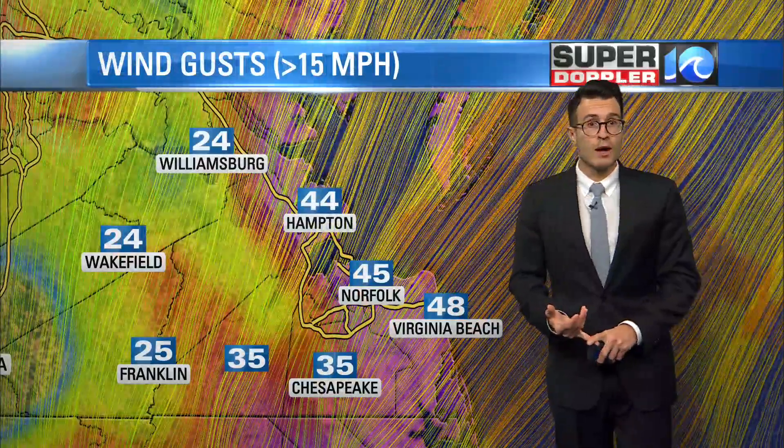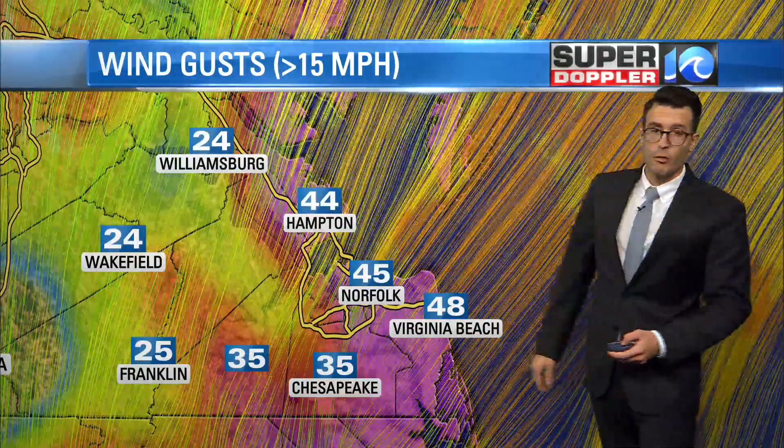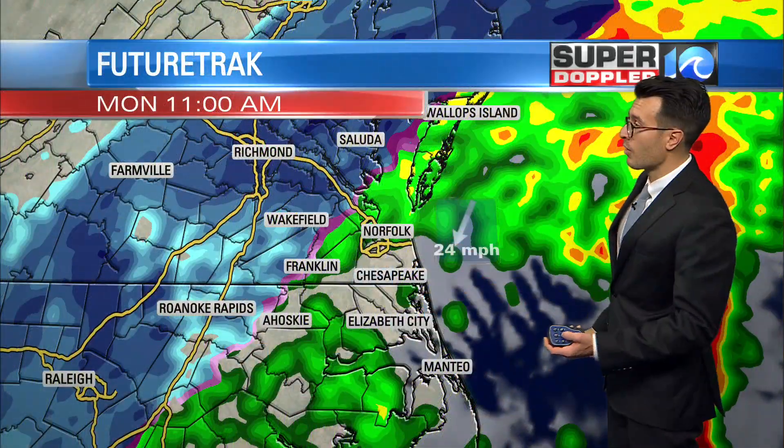We're going to be dealing with flooding of low-lying areas because of all the rain and the wind. Look at this — it's over 40 miles an hour gusting, and it will do so for the remainder of our afternoon.